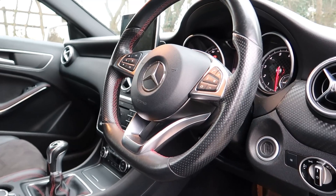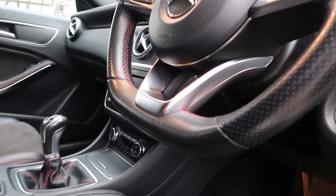Something else really cool is the flat-bottom steering wheel, which is part of the AMG Line — the AMG steering wheel with a flat bottom. At first I wasn't sure about it, but now I love it and I feel weird driving a car with a normal round steering wheel.